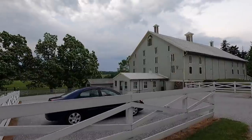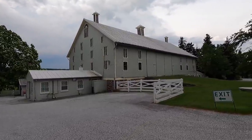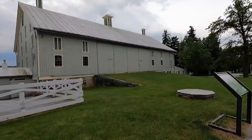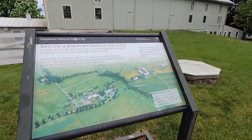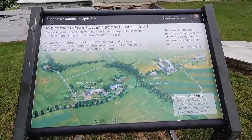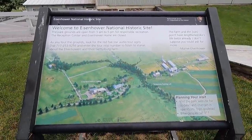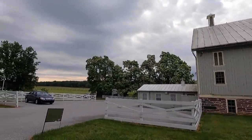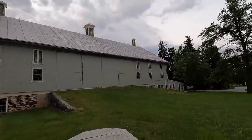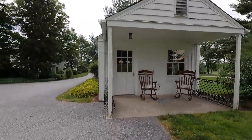Looks like a barn — big old corral up here. This is where the handicap parking is. Pretty cool. Out that direction are all the battlefields from the Civil War.